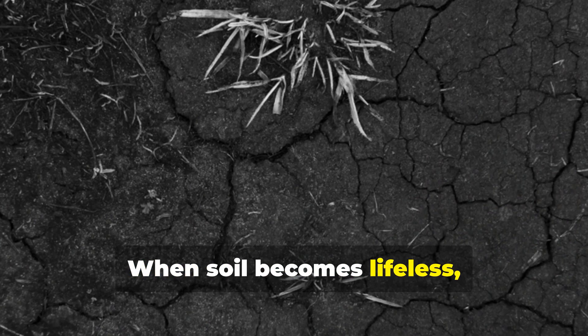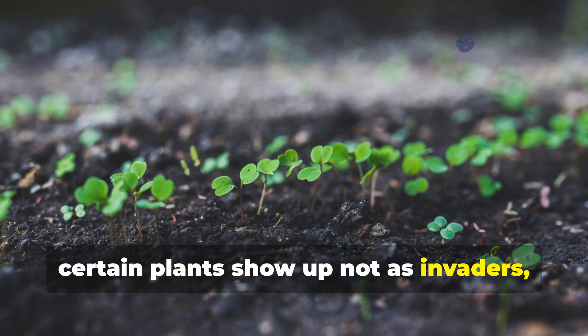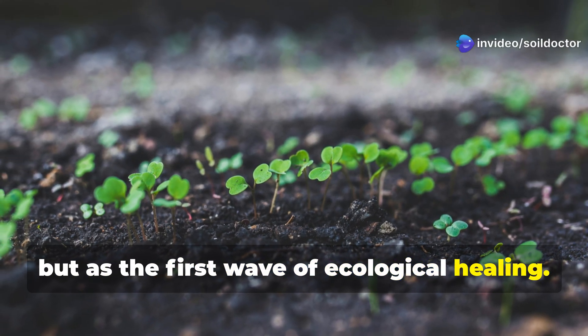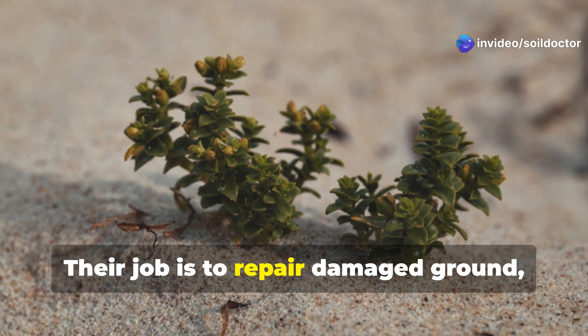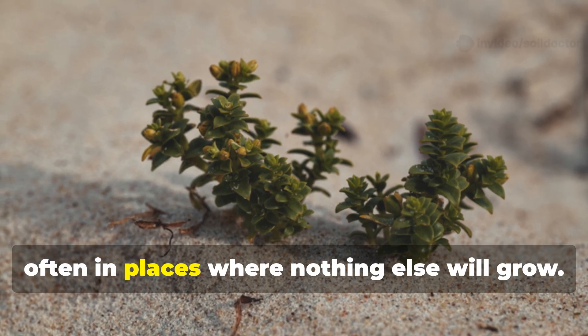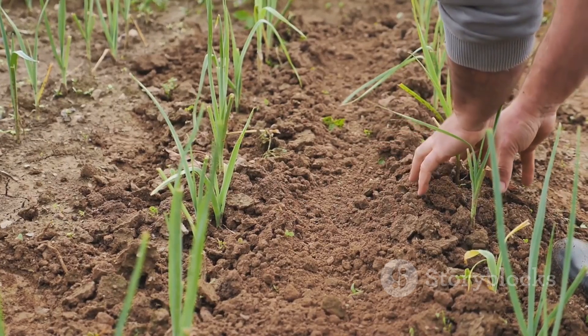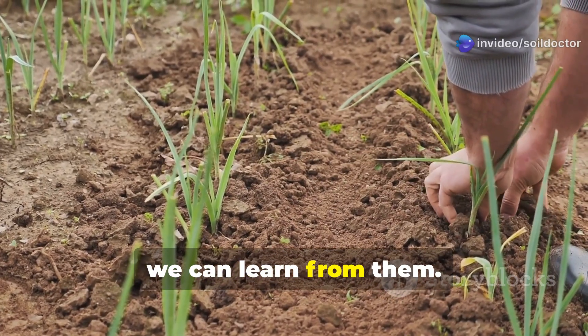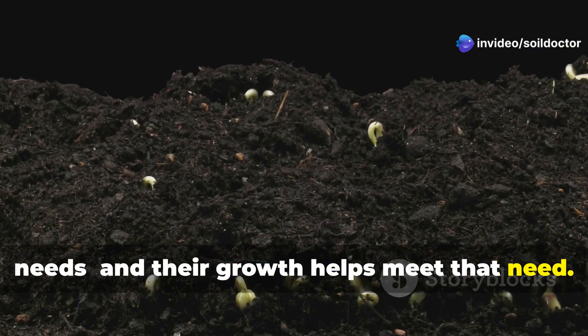When soil becomes lifeless, compacted, or chemically unbalanced, certain plants show up not as invaders but as the first wave of ecological healing. These are known as pioneer species. Their job is to repair damaged ground, often in places where nothing else will grow. Instead of viewing them as pests, we can learn from them. Their presence reveals what your soil needs, and their growth helps meet that need.